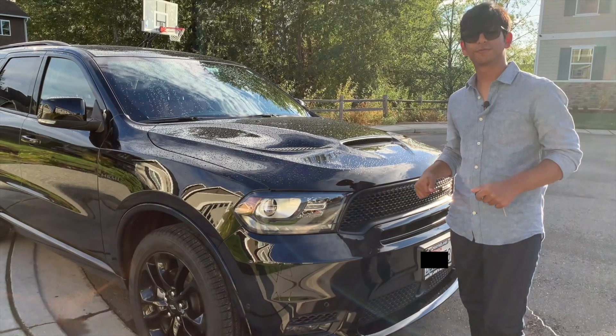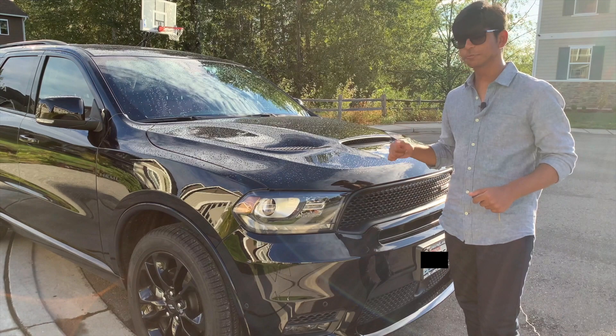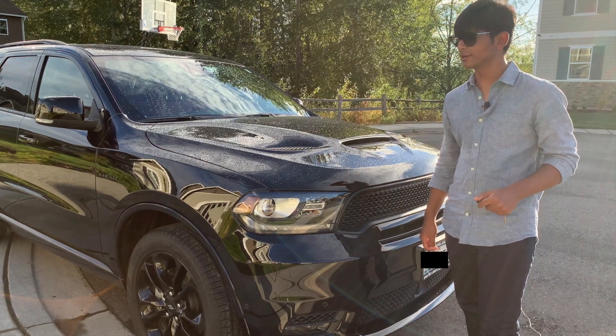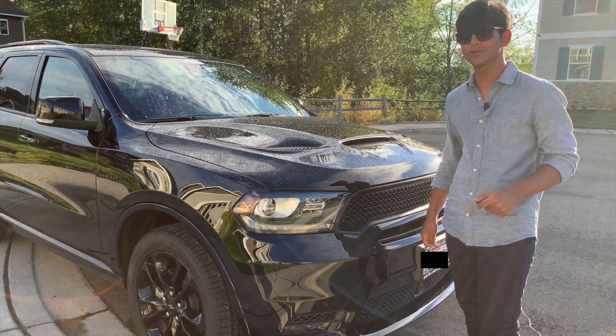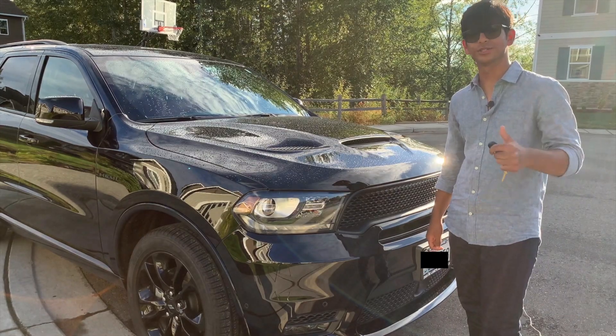That is the complete review on the 2020 Dodge Durango RT. The base price for this vehicle is $44,395. This specific vehicle has been optioned out to around $58,000. In my opinion, if you're getting a V8 under the hood in a vehicle that can tow 7,400 pounds, that price is a bargain. Thank you again for watching. I'll see you next time.